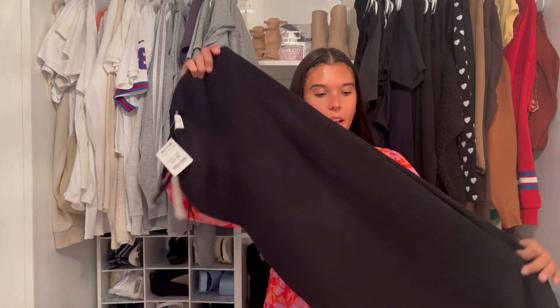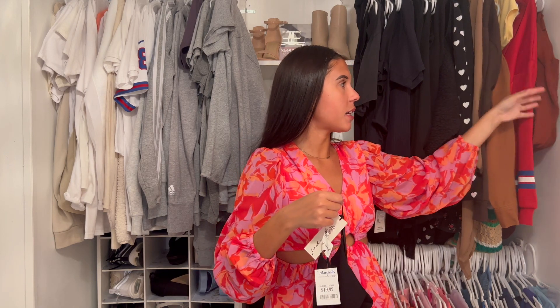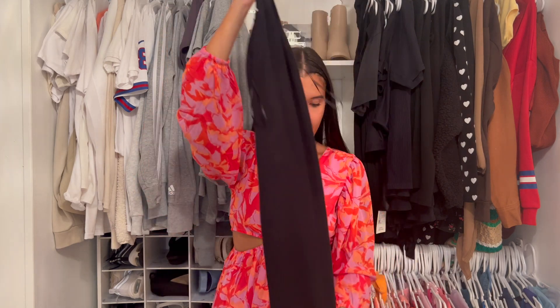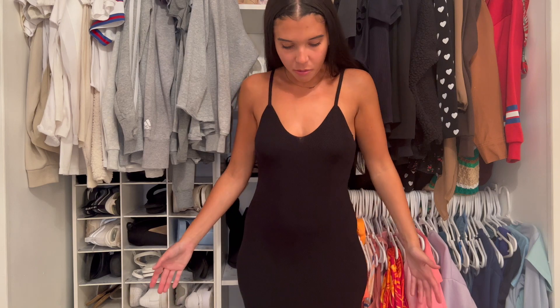This is another dress I shared recently in a TJ Maxx haul — I got a different color, which is this burnt orange one. They had it in black and I really liked how it looked when I wore it, so I figured I'd get another version. This one was $20 as well. But I don't like the black one — I thought black would give that nice illusion of the body, but it's kind of just giving a blanket. It goes all the way down to my ankles. It's comfortable but flattering-wise I'm just not a fan of this one unfortunately.